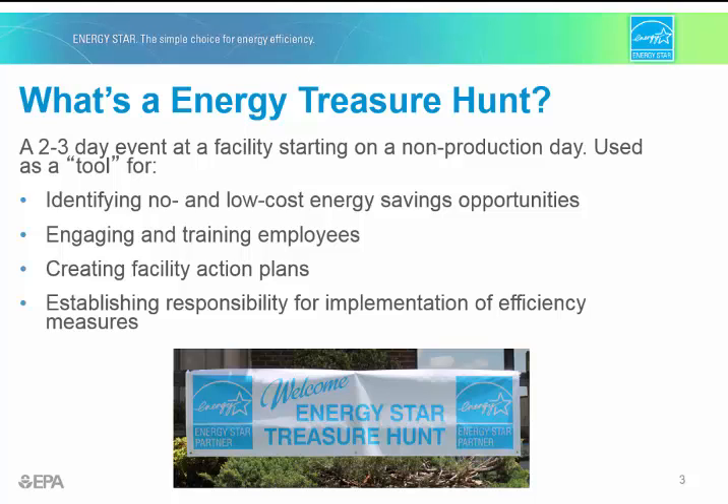Generally, Energy Treasure Hunts address several key questions: Where, how, and how much energy is used by the site or sites? How can energy use be reduced? And what is the plan for reducing energy, and who shares responsibility to implement saving measures?